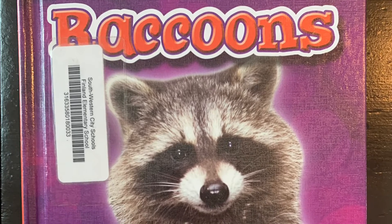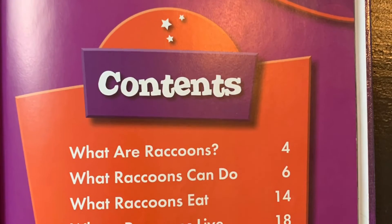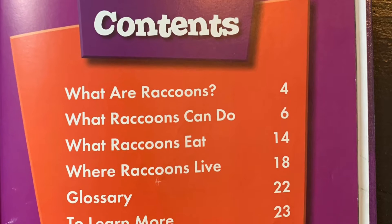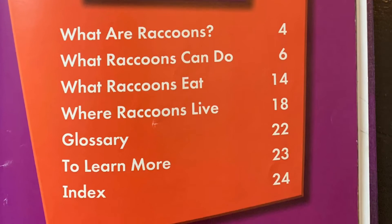Backyard Wildlife, all about raccoons. In this book we're going to learn what are raccoons, what raccoons can do, what raccoons eat, where raccoons live, and other facts.